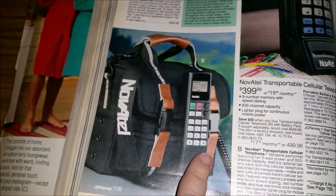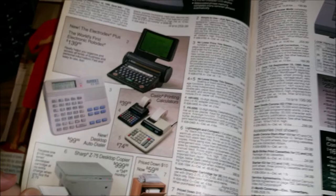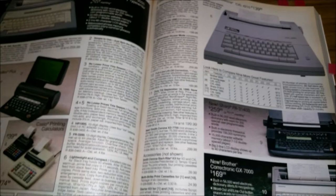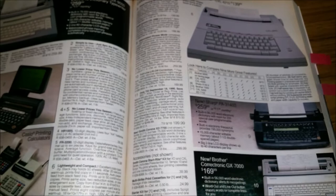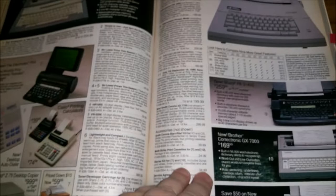This one looks smaller but you have to have it attached to this bag, so it's not actually smaller. And of course we've got some fax machines, and then the typewriters. Some of these have actual computer screens on them — which in 1990 we weren't that far from having regular PCs.